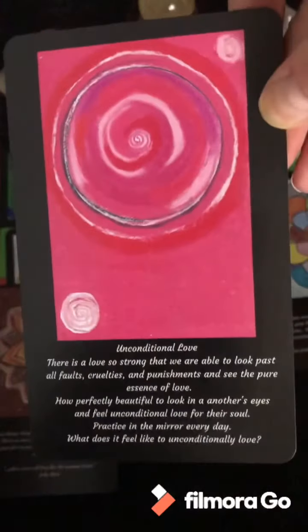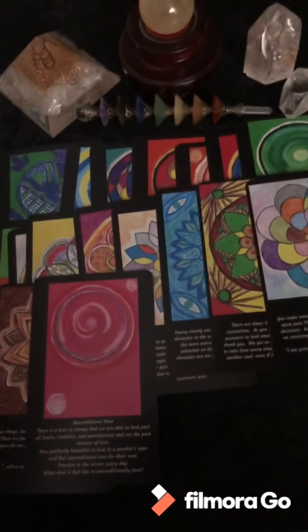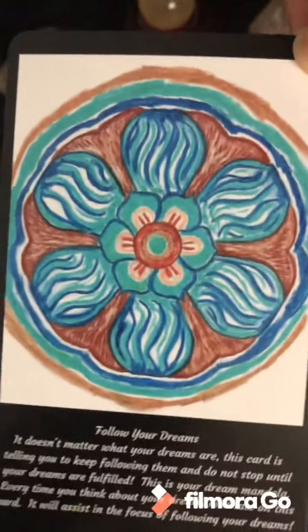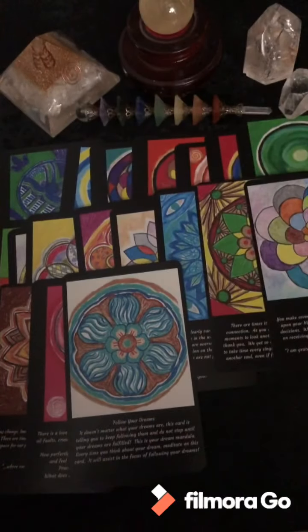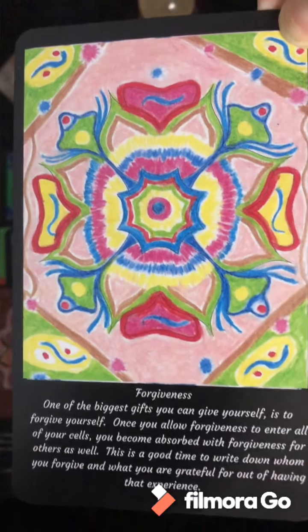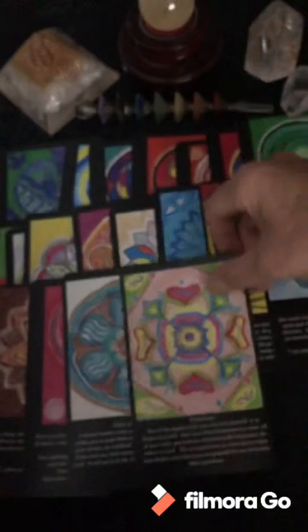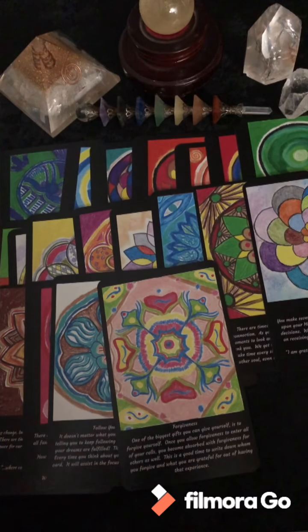Follow Your Dreams. Forgiveness — this one has been coming up a lot in the last week or so in readings. We might be reaching a certain point in our lives where we need to just let go, forgive, and move on so we can keep going.